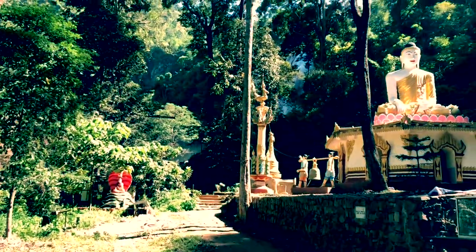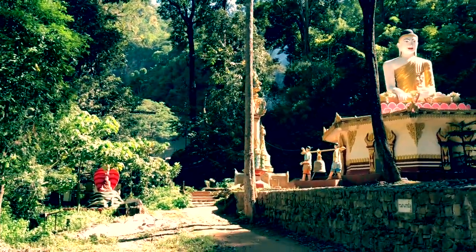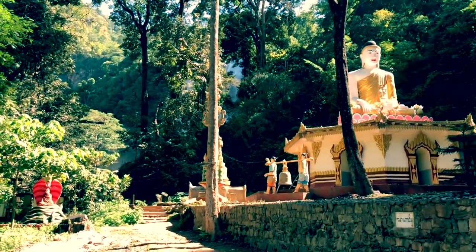My feet hurt, but it's so worth it. There's a big waterfall over here.